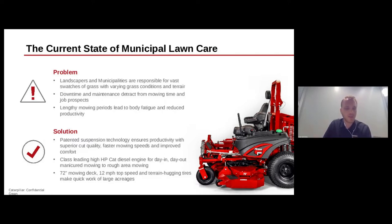A big complaint in this industry is downtime, so we take that problem to heart. The IS 6200's high-quality componentry and feature set make this mower built to last even the largest, toughest jobs. Plus, the class-leading CAT diesel engine delivers high-quality performance for day-in, day-out mowing — manicured or rough, large-area. Lastly, with our large 72-inch deck, 12 miles per hour top speed, large terrain-hugging tires, and that patented Ferris suspension system, the IS 6200 operator can mow more efficiently, saving time, money, and their body so they can do it again tomorrow.